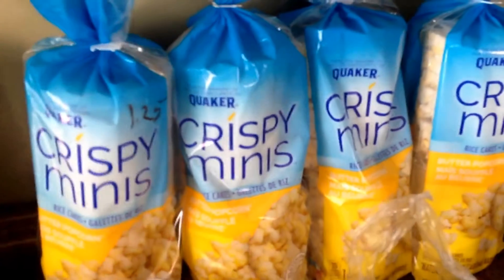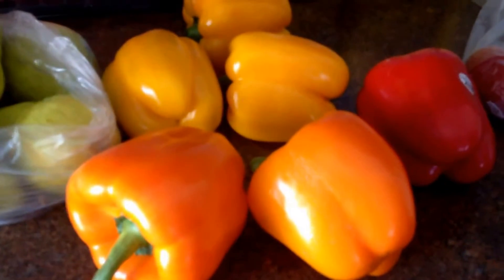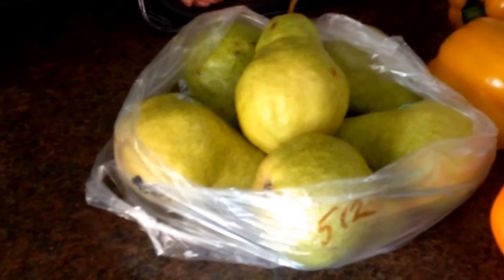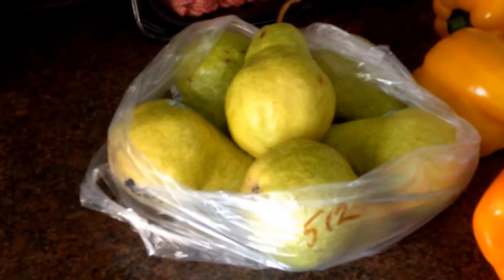The crispy minis were $1.25 each. The tomatoes were $1.91 for four. The peppers I price matched Quality Greens, so all these peppers total was $7.71. And then the pears I price matched Nester's Market, so those were $5.12.